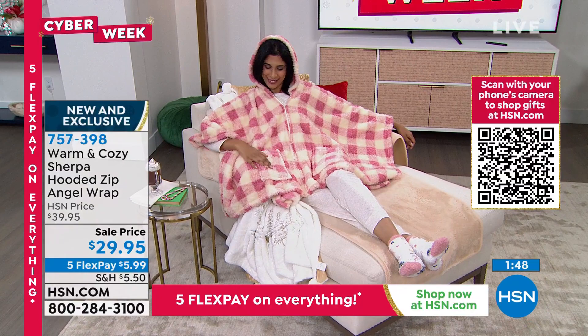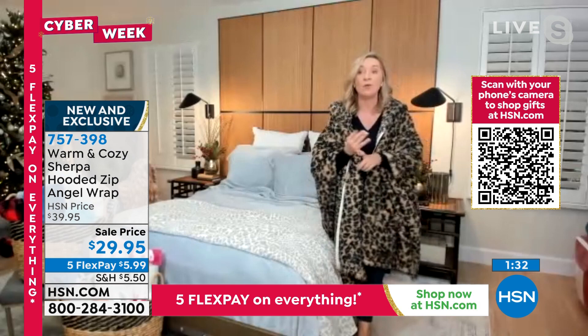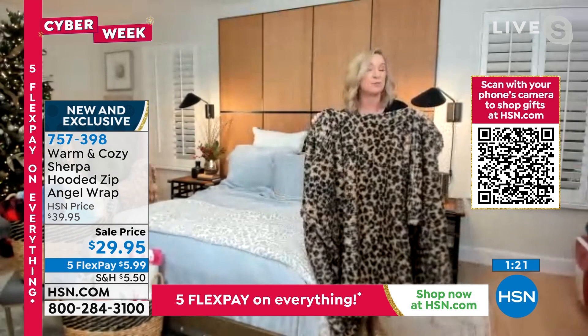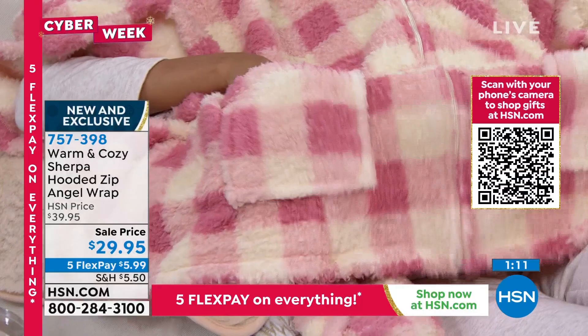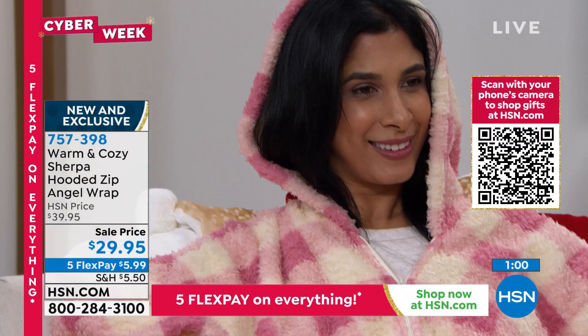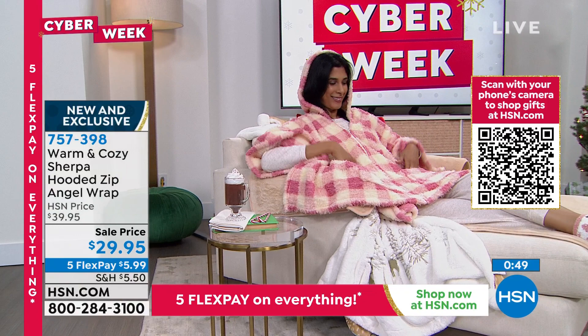Why people love angel wraps: there's no sleeve. If you have long-sleeve pajamas, putting a robe on is cumbersome — this is a great alternative. People gift these to someone who's always cold or has dexterity issues with sleeves. There are no sleeves — just 50 by 70 inches of faux sherpa, plush on both sides, lightweight and warm. Great for travel too. Under $30 — don't wait.